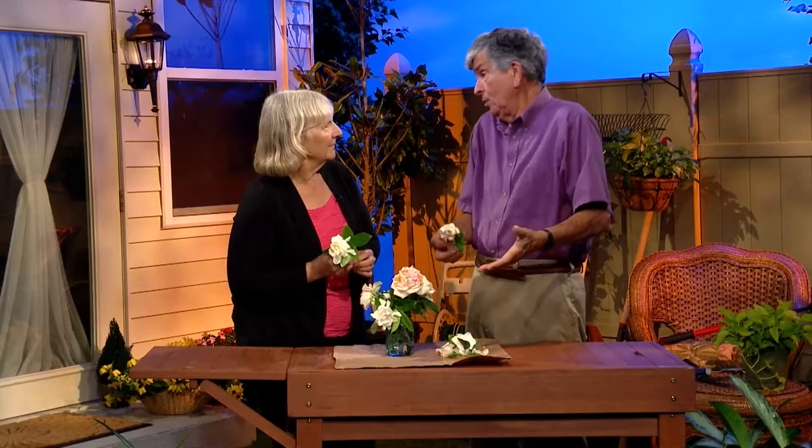They can actually bite you too. They irritate you more than anything else. But what are they doing to the flowers? They're turning them brown — they're rasping sucking insects.